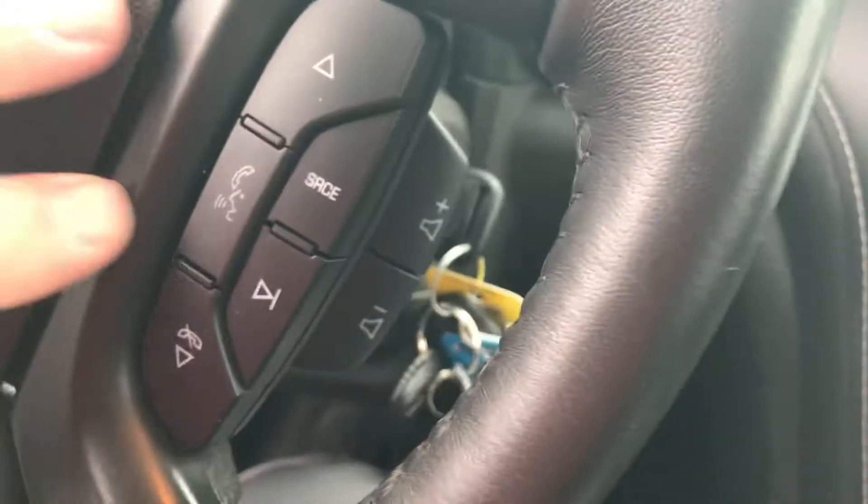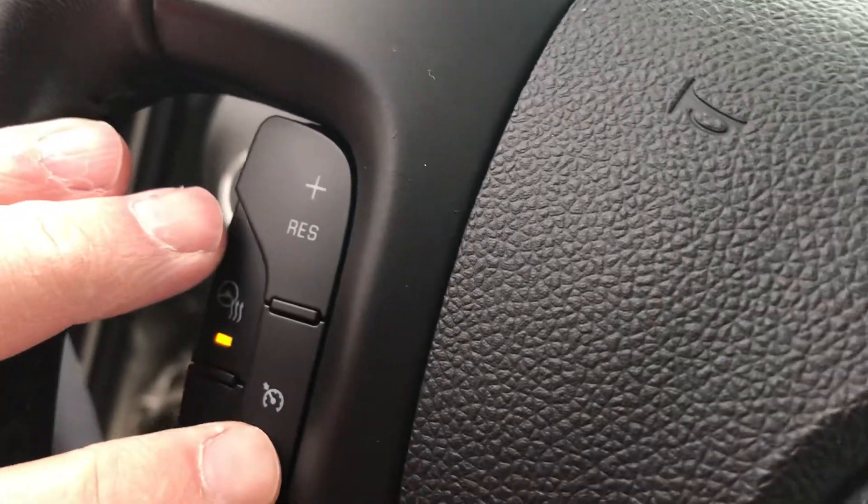Cruise control would be right here on your steering wheel. It does have a nice heated steering wheel in the winter, which is very nice. And your cruise is up there.